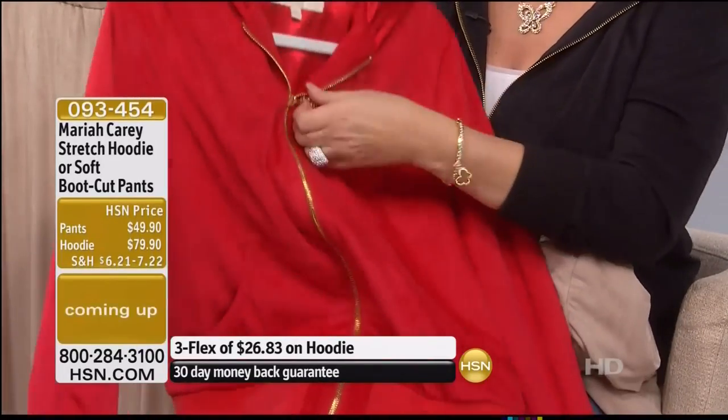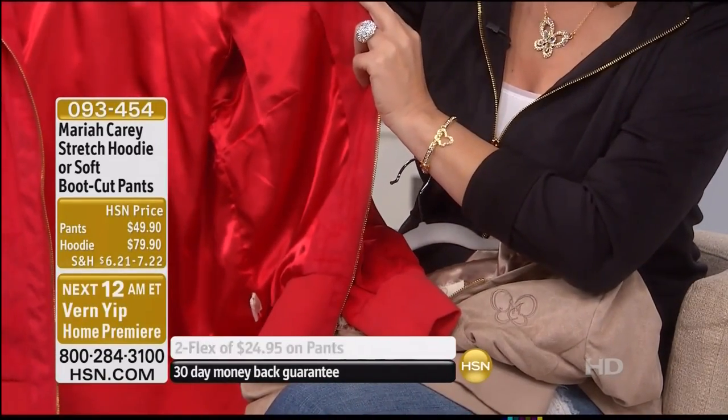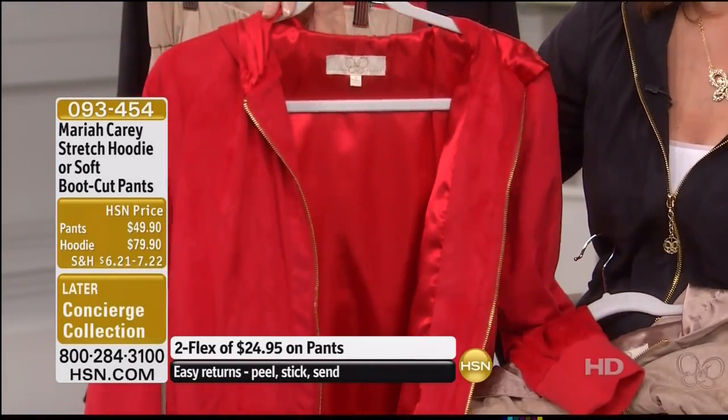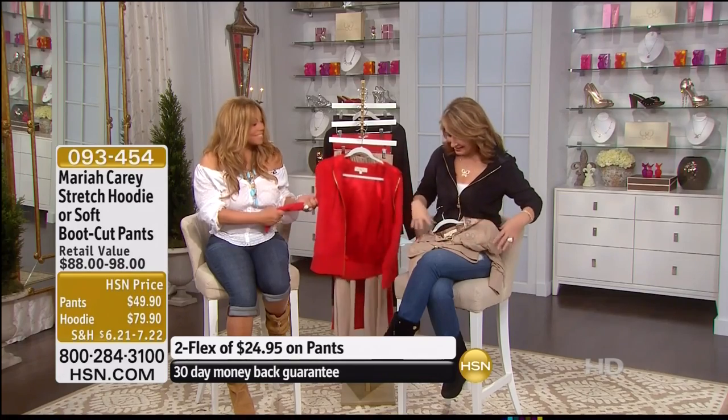This is truly one of the most gorgeous hoodies you'll ever own. She's lined it all the way — it's totally lined on the inside in satin. You feel like you are wearing this amazing garment and yet you're incredibly comfortable. It's so luxurious; it really is the ultra suede effect.